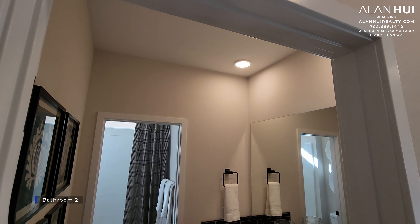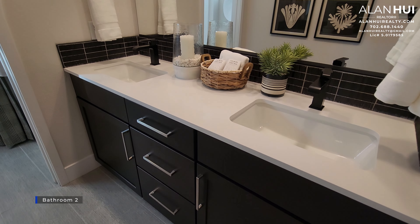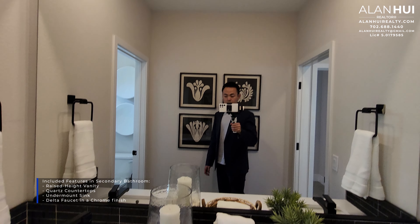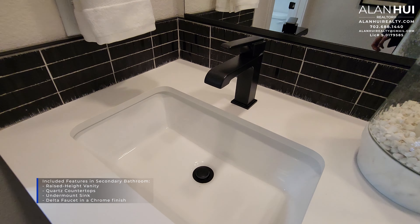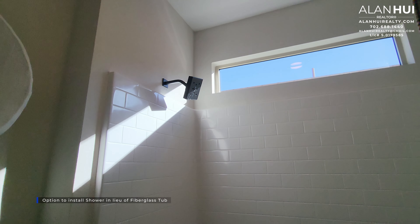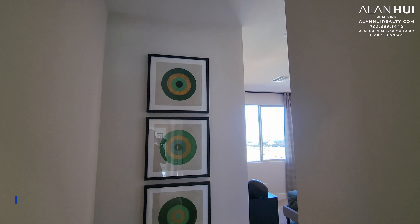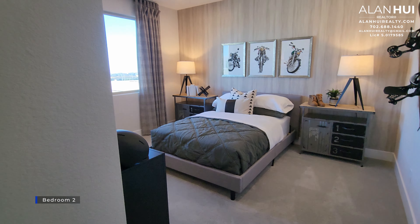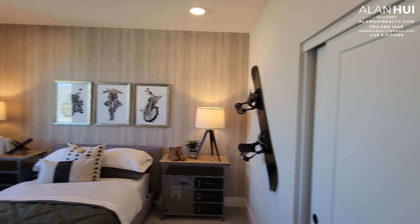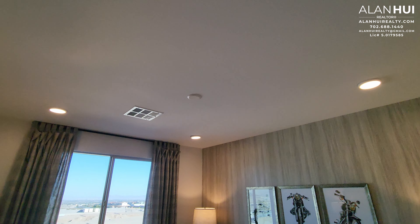Here in the hallway, we have bathroom 2. Bathroom 2 will be shared by three different bedrooms and will come with two sinks. It has the same included features as the other secondary bathrooms. Bathroom 2 also has a toilet and shower compartment. The tub shower with fiberglass surround comes included, and you will have the option to install a shower in lieu of the fiberglass tub. Lastly, we have bedroom 2. Bedroom 2 will measure 11 and a half by 13. It has a reach-in closet and a pre-wire for a ceiling fan.